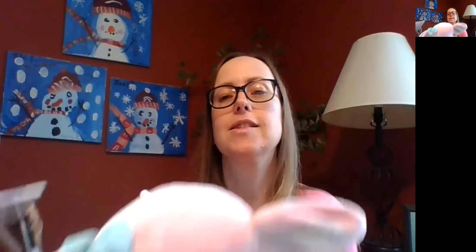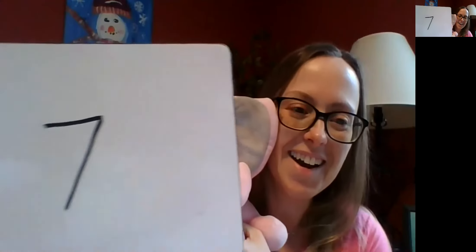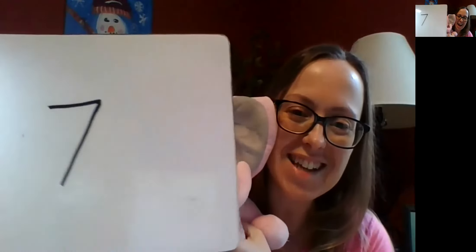Ready for the next one? I want to know what number comes before eight. So right before eight, what number comes here? One, two, three... six, seven, eight — got it. Write it down. I think some people are writing it down faster than us. Seven! Good job, everybody.